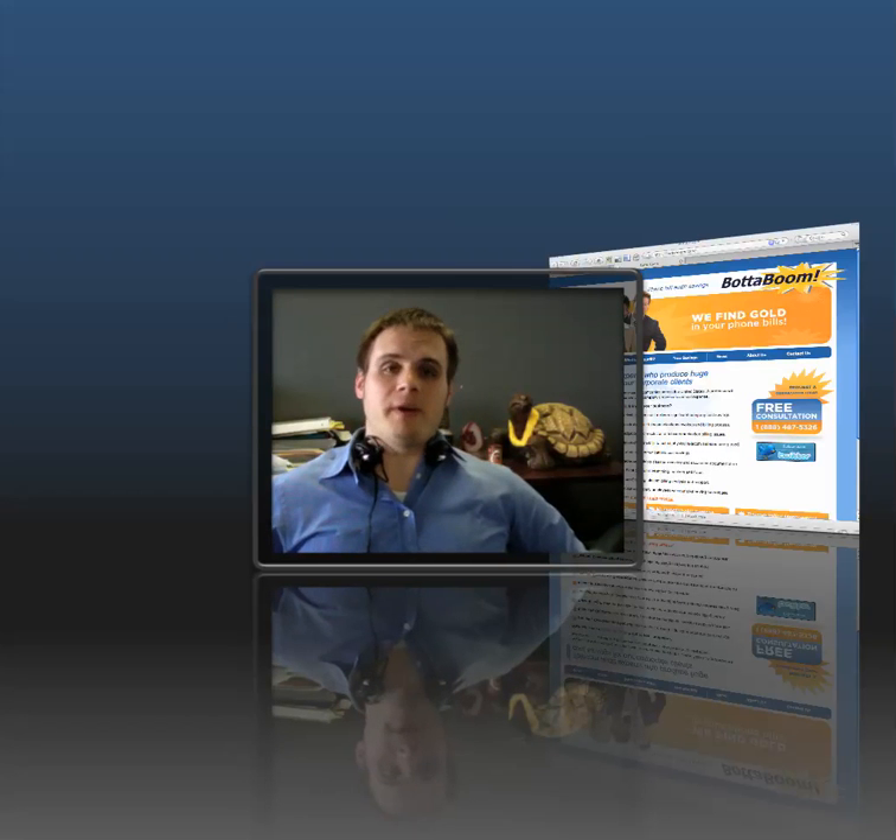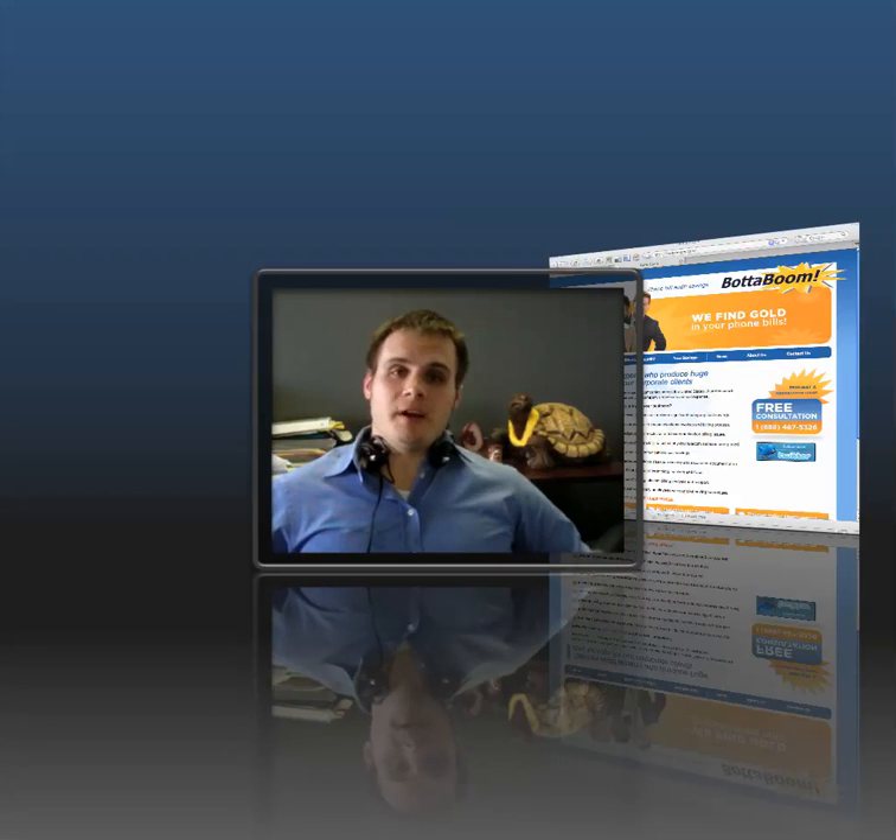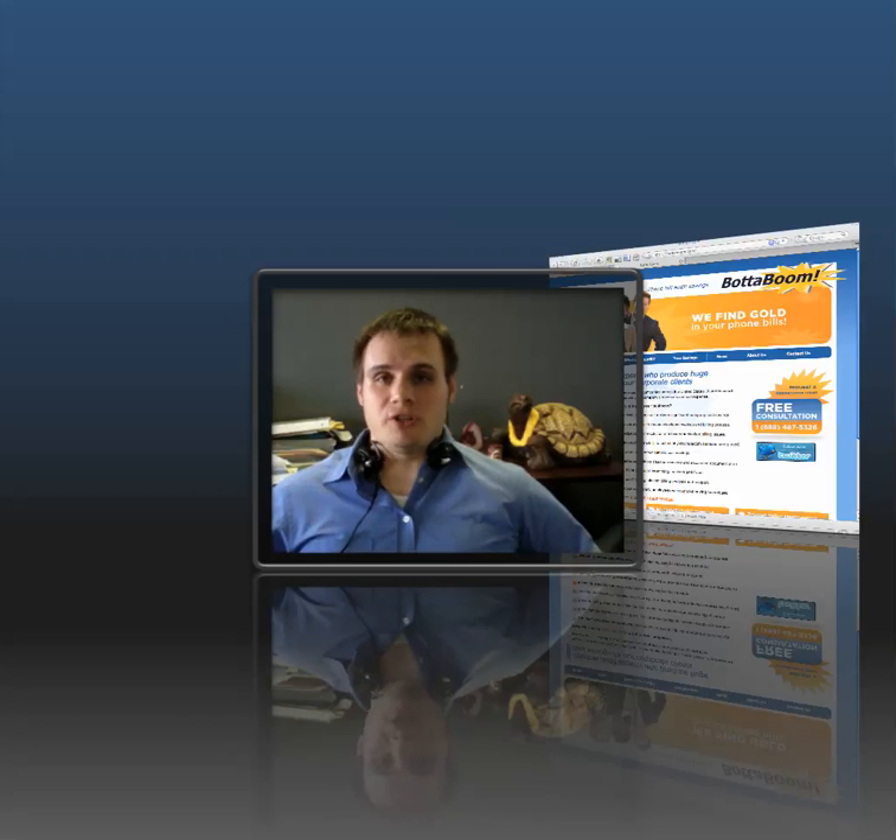Hi, I'm Mike Schmidt from AnchorWave Internet Solutions. I'm going to be talking to you a little bit about blogging today. We are doing a little video series on search engine optimization, and this segment we're hoping to share with you a little bit about how blogging helps and has an impact on search engine optimization.